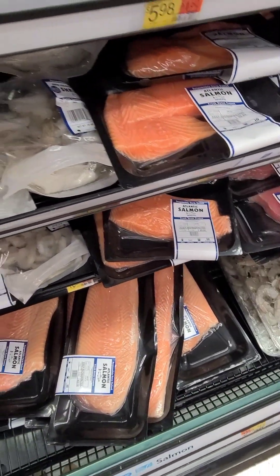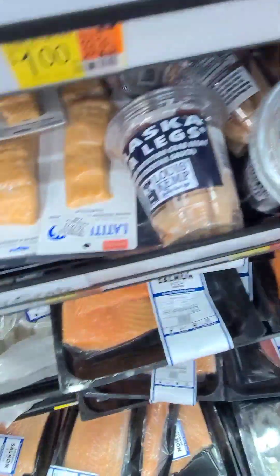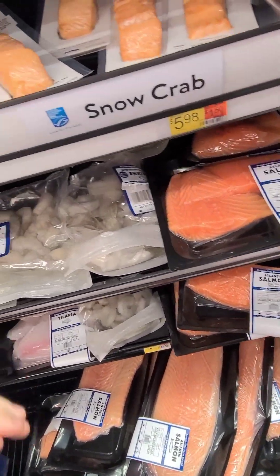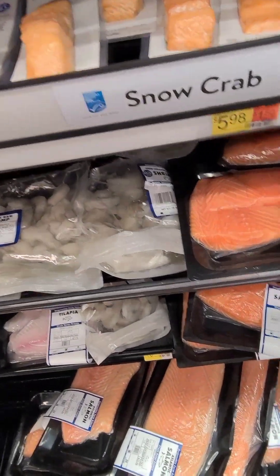For instance, this crab right here — I guess it's fake crab — 14 carbs. Always check your labels. Even if it's in the cheese aisle, the meat aisle, or whatever it says keto, check your labels because it can be misleading just because it's meat.